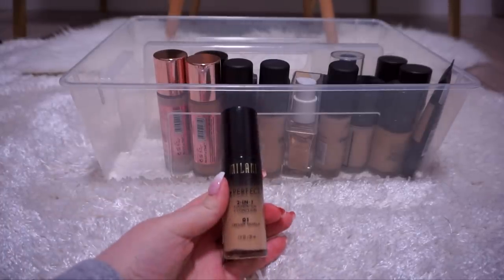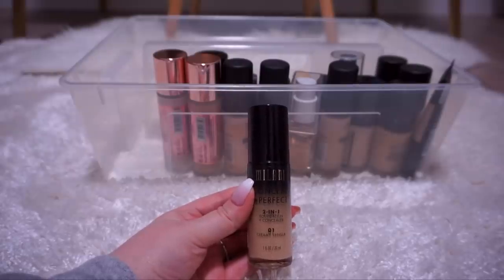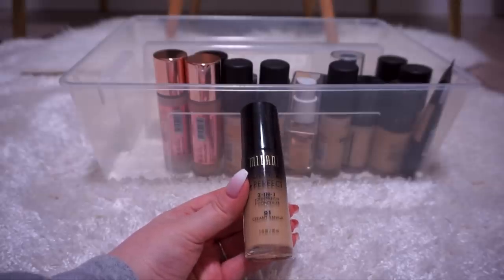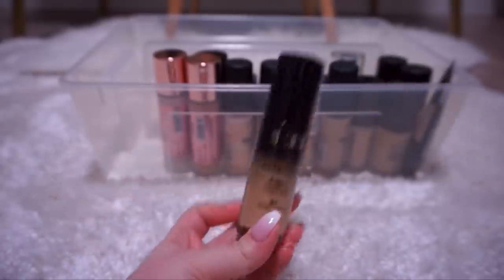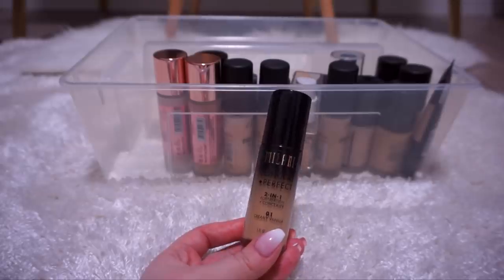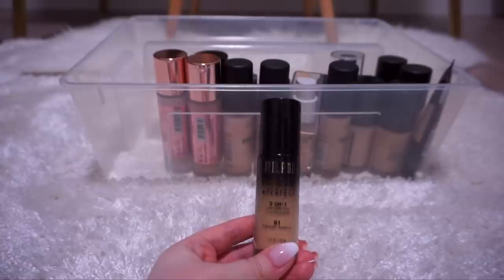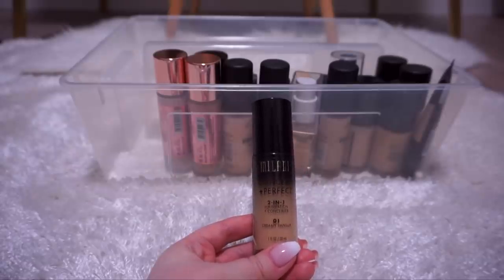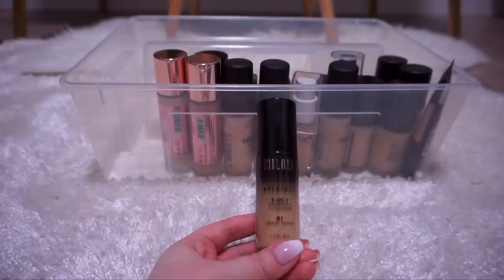This is the Milani Conceal & Perfect 2-in-1 Foundation in Creamy Vanilla — supposedly their lightest shade, but does it look even remotely light? And it oxidizes three shades deeper than this. Not only does it oxidize, it doesn't wear well — I ended up looking like a greasy mess after a few hours, and powder and blotting didn't help. It was just a disaster. Since I picked this up they've probably extended their shade range, which is nice, but unless they've redone the formula I don't think I'm going to give this another shot. I'm going to throw this out.